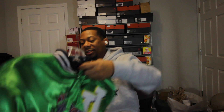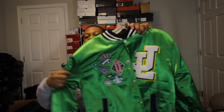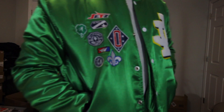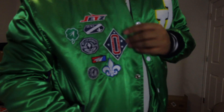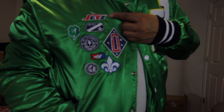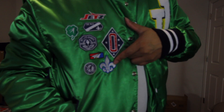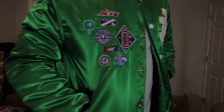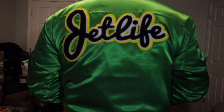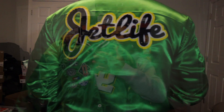I also got this — you might as well say it's kind of like a little varsity side jacket. Hopefully you can see it. I have some stuff in the B-roll for you guys. It's a nice little jet light jacket with patches on the side right here, and pretty much jet light written on the back in blue and yellow, and of course you can see it's green.